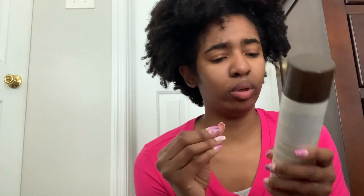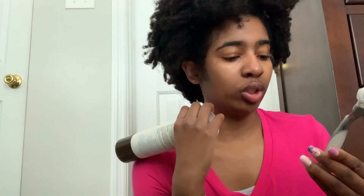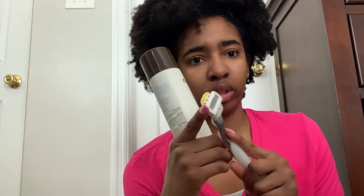For shaving, I use the Aveeno Positively Smooth Shave Gel — as y'all can tell, I am an Aveeno girly. It helps you shave less and I got it from Walmart. It works really good. For my razor, I use the Gillette Venus — I got it from Target, the coconut scent one. I do eventually want to switch to men's razors because I've heard they're cheaper.